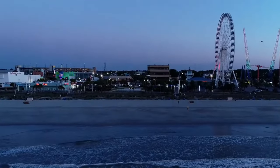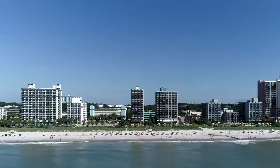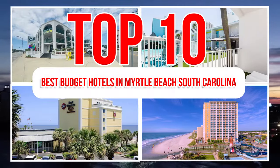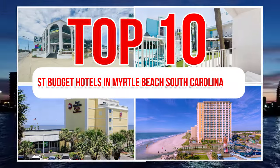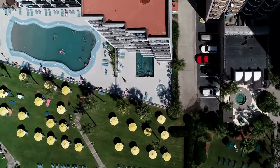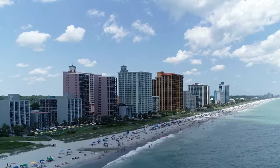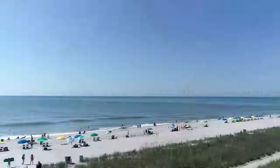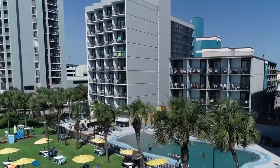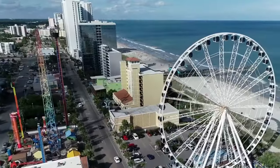Do you want to visit Myrtle Beach, South Carolina, but you're worried about the cost of accommodation? Don't worry, I've got you covered. In this video, I'm going to reveal the top 10 best budget hotels in Myrtle Beach, South Carolina that will make your stay comfortable and enjoyable without breaking the bank. You'll be surprised by how much value you can get for your money in this coastal paradise. Whether you're looking for ocean views, water parks, or golf courses, there's a hotel for you.